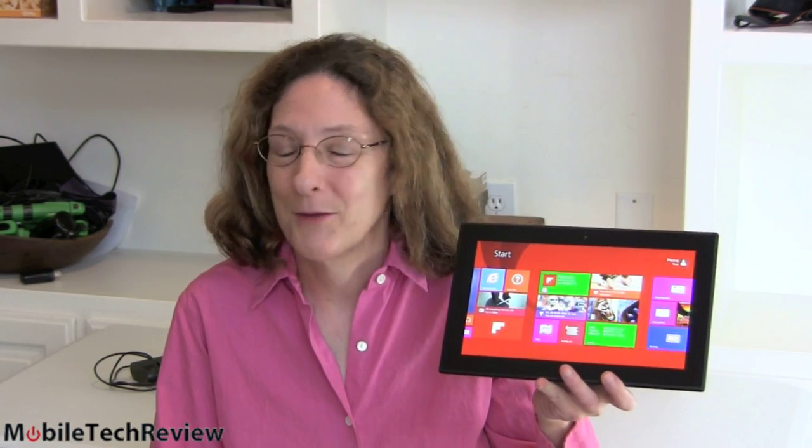This is Lisa from Mobile Tech Review and today we're going to look at the Nokia Lumia 2520. Yes, it's a Lumia — no, it's not a phone. Obviously, this is their first 10.1-inch tablet running Windows 8.1 RT, and we're going to look at it now.